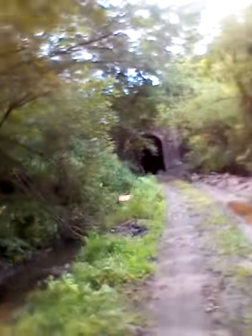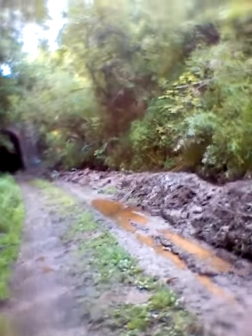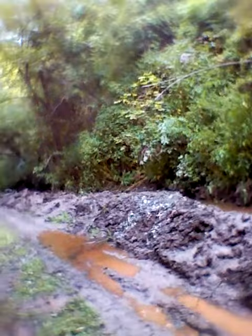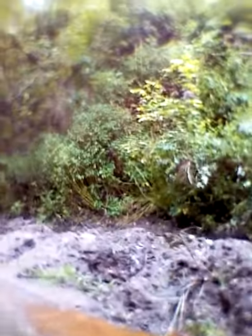I'm on Tunnel 7. I thought I would give you a bird's eye view. I tried on Tunnel 6 and it didn't work out. Better get closer — trees are in the way. As you can see, it's real muddy out here. Probably gonna be really wet in there.